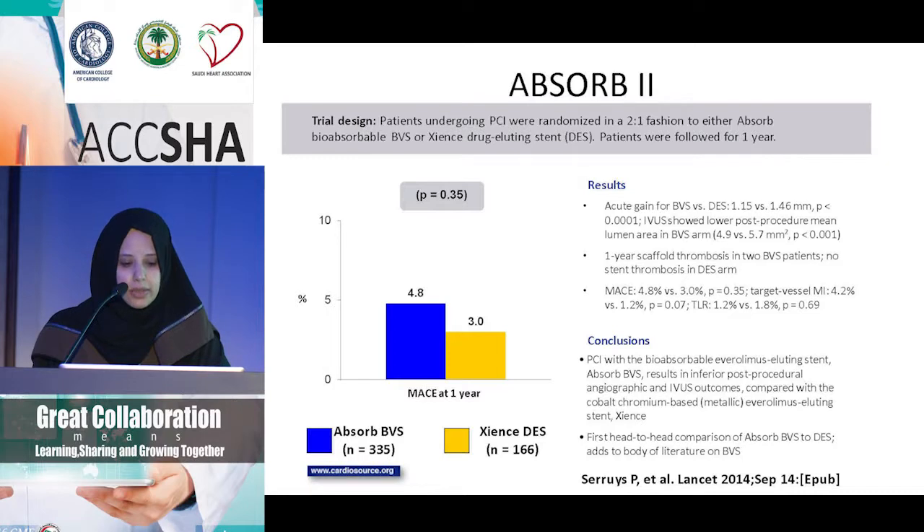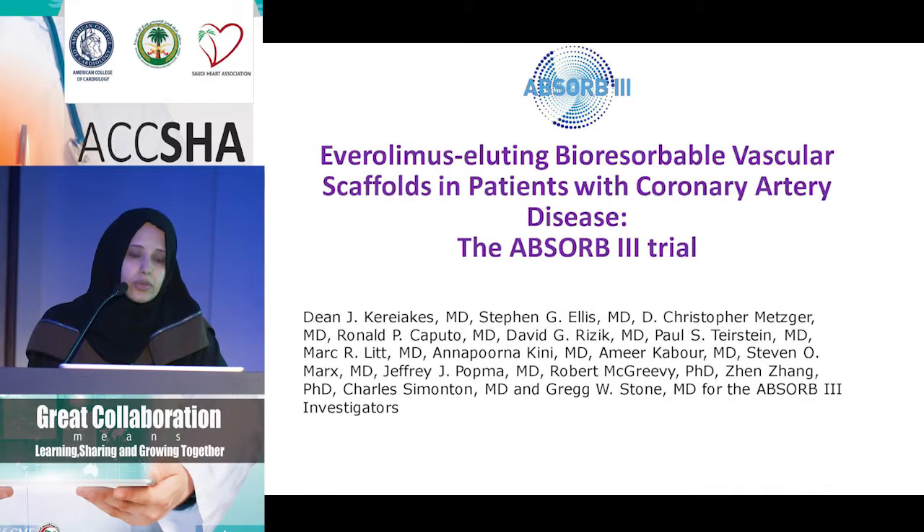The only statistically significant finding was target vessel MI at 4.2%, which we did not see in the next trial, Absorb 3. There are many speculations as to why — possibly because we've learned not to cut corners and to prepare the vessel better before deploying these stents.